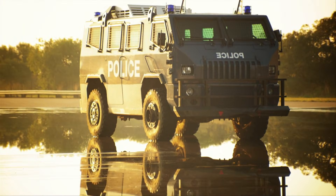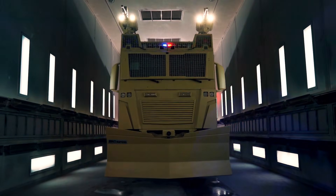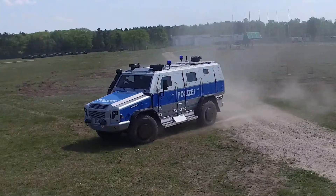From massive water cannons to impenetrable armor, these vehicles are built to handle the most intense situations and maintain order across the globe. We're counting down the top 10 most impressive anti-riot vehicles, each a marvel of engineering and security. Let's dive into the lineup.